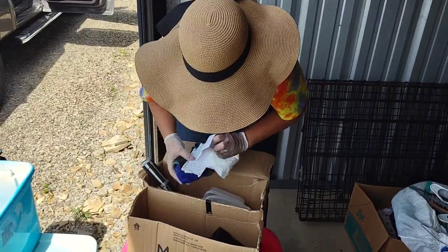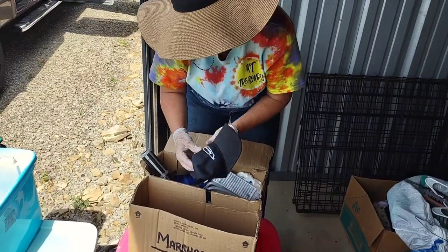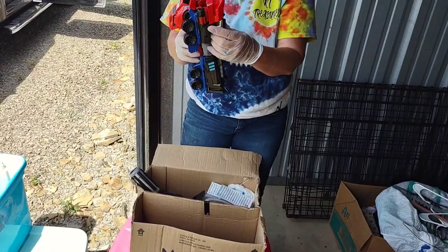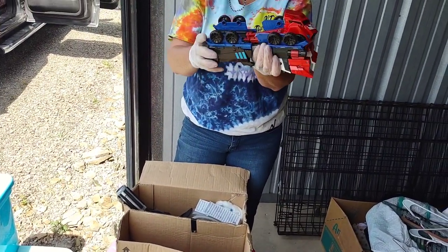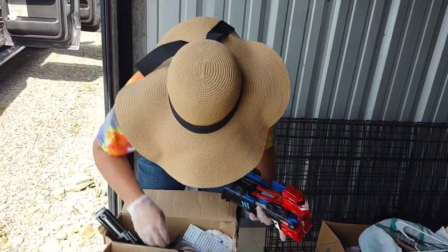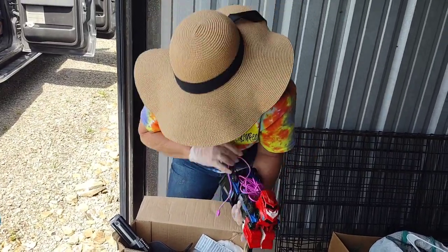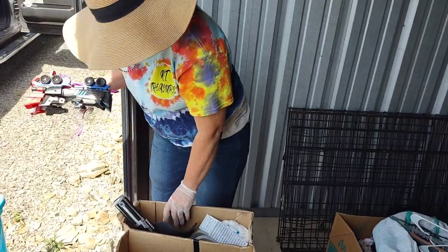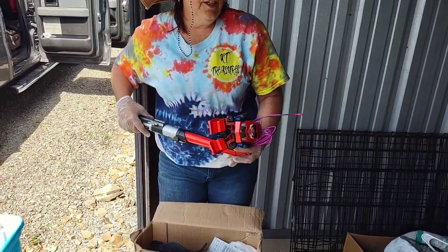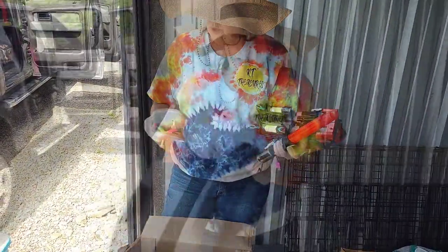Some plastic containers. A hat — dirty looking hat, Serve Pro. What is this? Some sort of transformer — that's actually kind of cool, maybe we can do something with that. Here's a cord, might be for phones. I need to get a tote to put stuff in, so we're going to take a little break, get a tote set up for the stuff we're keeping.